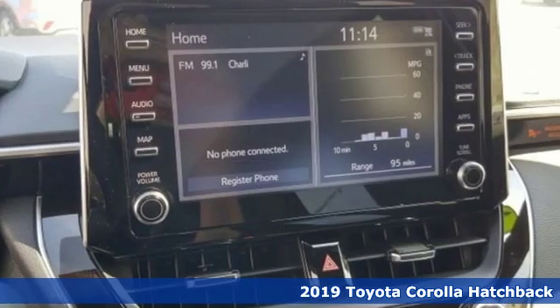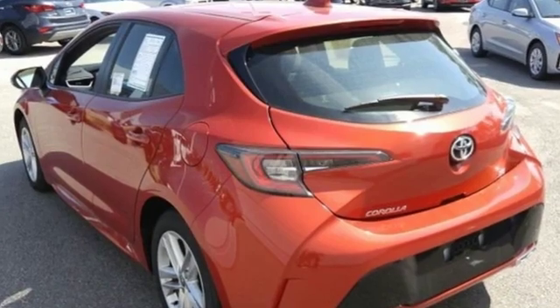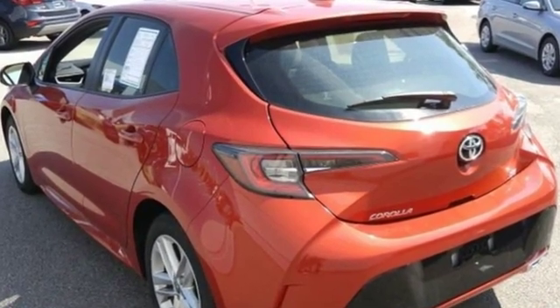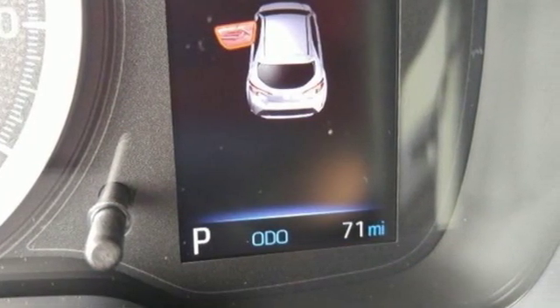And it comes with all the amenities you need: smart device navigation, power heated mirrors, manual tilting steering column, doors and push button start proximity key.